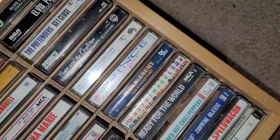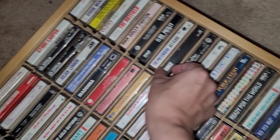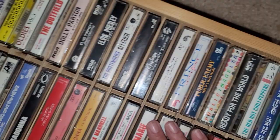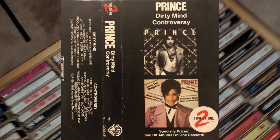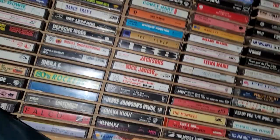I got rid of so many of my tapes and traded them in for CDs, but I kept some of the Prince ones for the nostalgic factor. I was really into him at the same time I was into cassettes. I got introduced to Dirty Mind and Controversy on a two-for-one Warner Brothers tape where they had the entire Dirty Mind album on one side and the entire Controversy album on the other. That's how I was introduced to those albums — they used to have those two-for-ones.